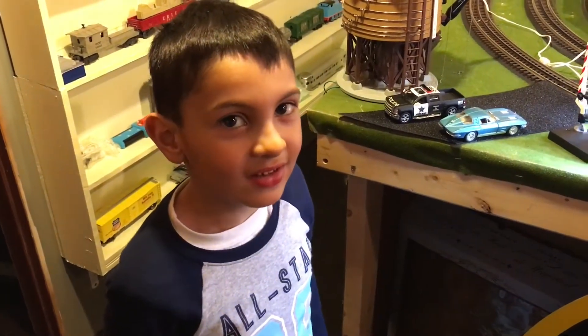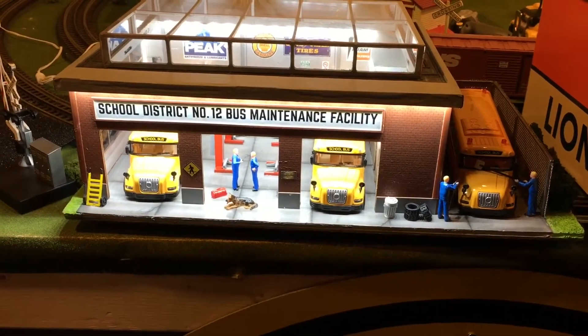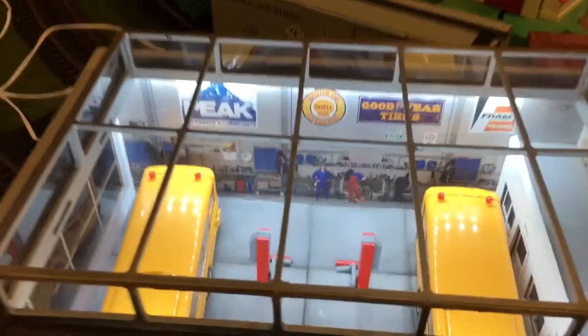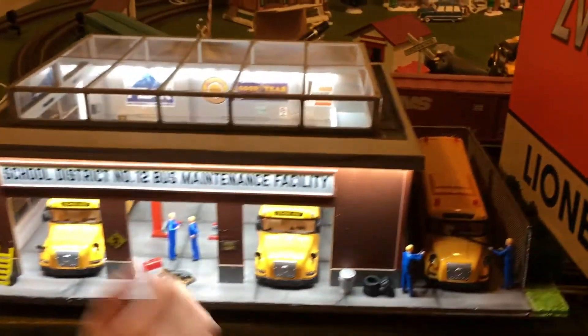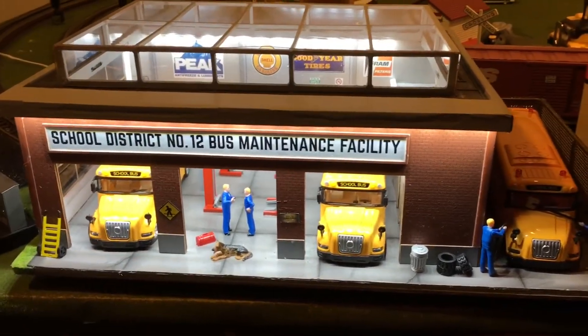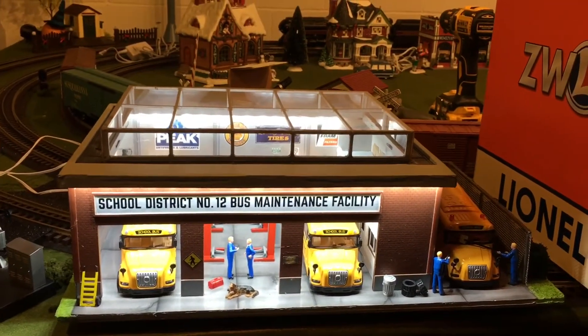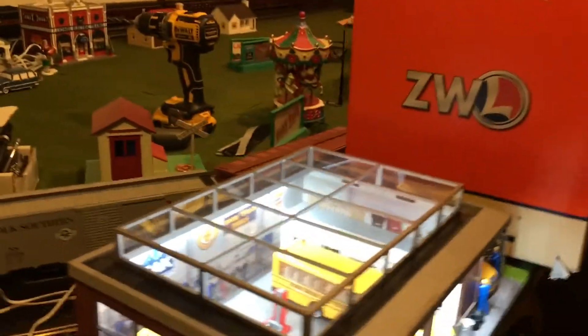Okay, we are now going to look at our school bus garage we got. Yeah, that's the school bus garage — really, really nicely detailed. It's got a see-through roof and it's got lifts in it, and school buses and people and all kinds of stuff. And you might not have noticed — a dog. This is from the Menards series of buildings, and it's really cool. Very cool.